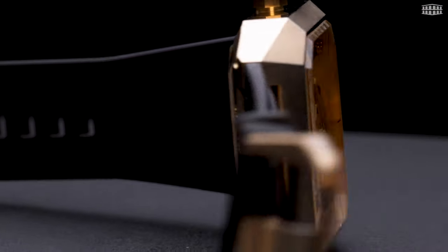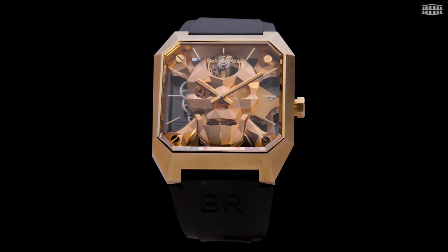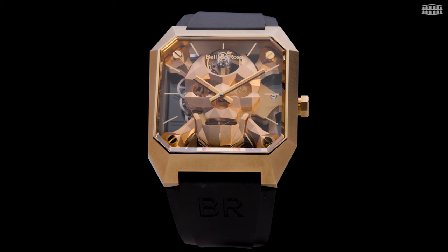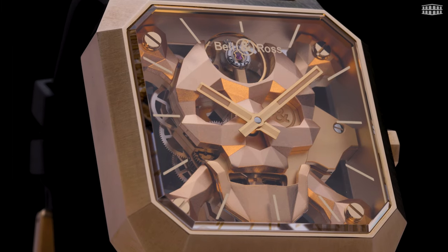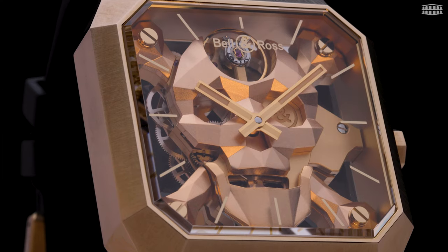The Cyberskull bronze is a limited-edition watch with just 500 pieces up for grabs for 11,100 Swiss francs each. The piece stands as a worthy addition to Bell & Ross's line of skull-themed watches, and with the introduction of the Cyberskull versions, the innovative brand breathes something fresh and far more modern into its already distinguished series.